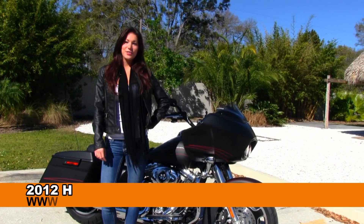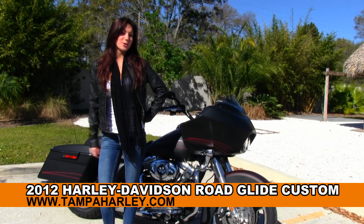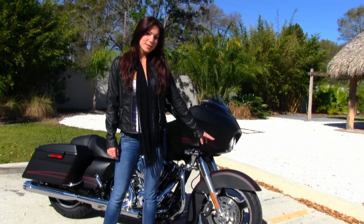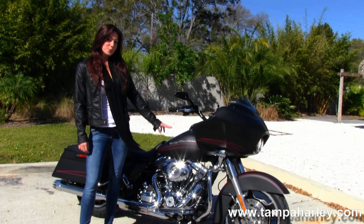Hi guys, this is Brie here with you at the world famous Tampa Harley-Davidson, and today I want to show you a used 2012 Road Glide Custom. It comes with the slotted 5-spoke cast aluminum wheel, and we have the 103 cubic inch engine and stage 1 fuel mapping.